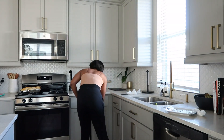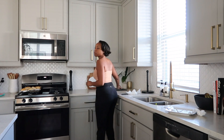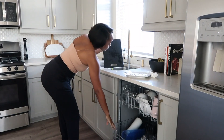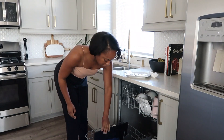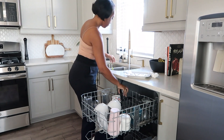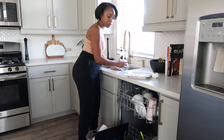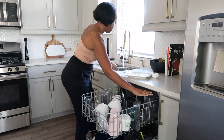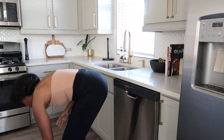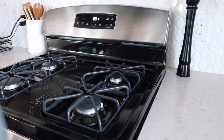Last but not least, to end off this morning routine, I have to tidy up. I don't care how lazy I'm feeling or how slow our morning is going — I have to clean up the kitchen, at least enough so there are no dishes lying around and no food sitting out. Every morning, whether I'm feeling lazy or in a rush, I find the time to tidy up. I load all the dishes in the dishwasher, put away any leftovers, and do some quick spot cleaning on the counter.